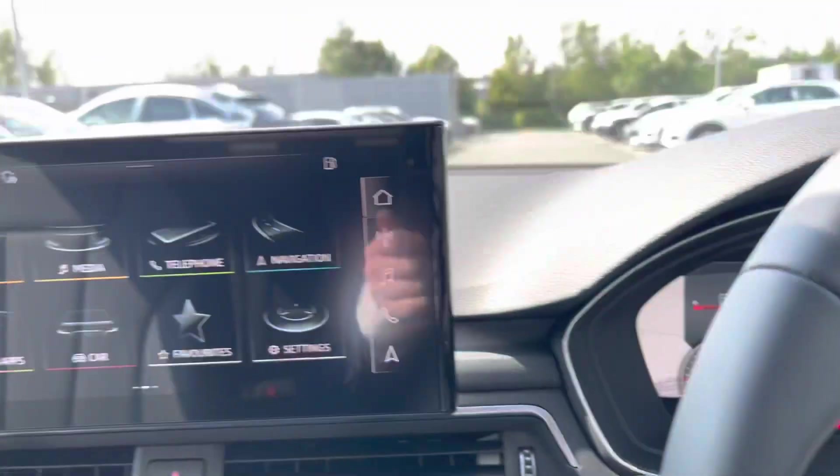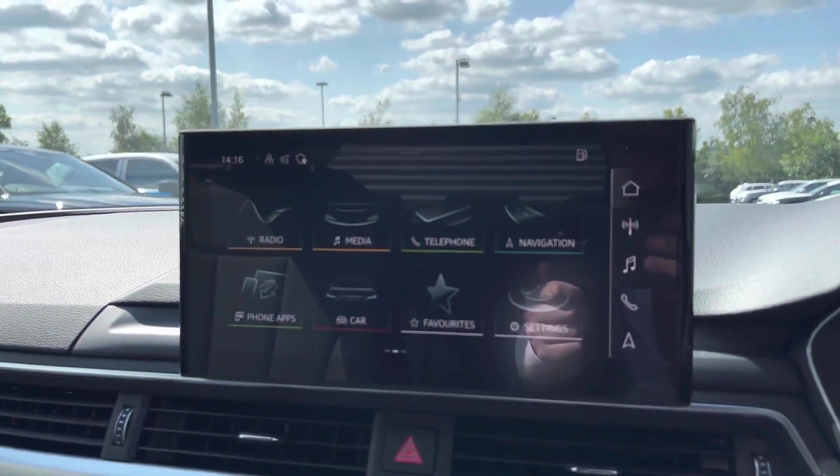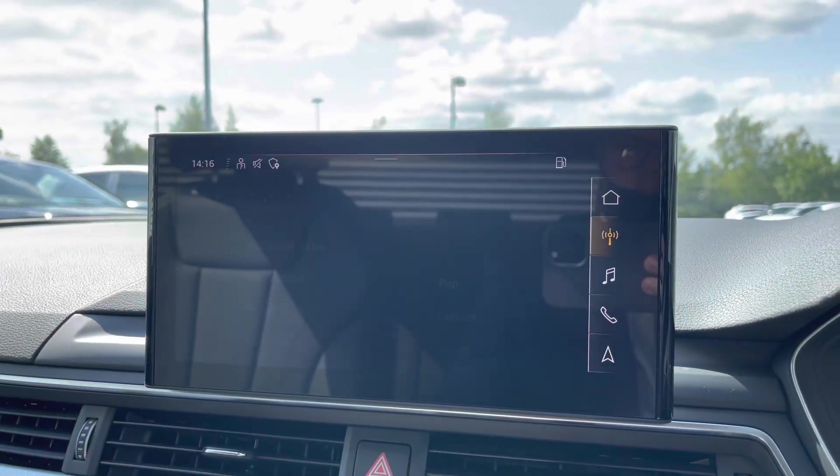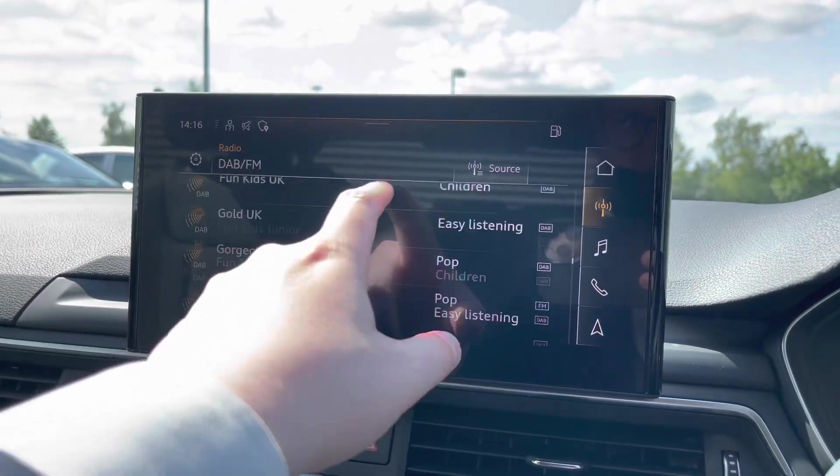Moving over to the centre of the dash and taking a look at the multimedia touchscreen display, we can easily select from options like this car's built-in DAB and FM radio, with a great choice of radio stations.